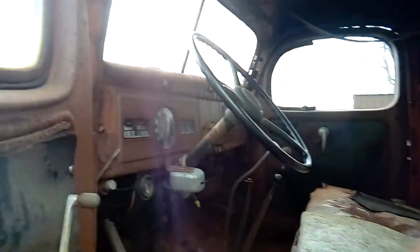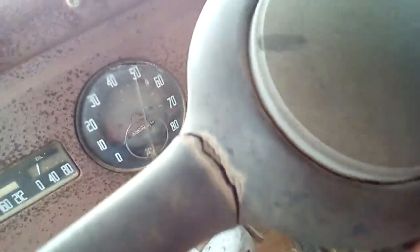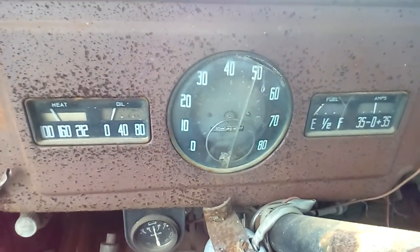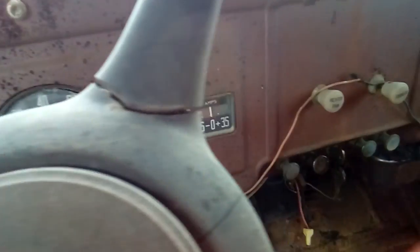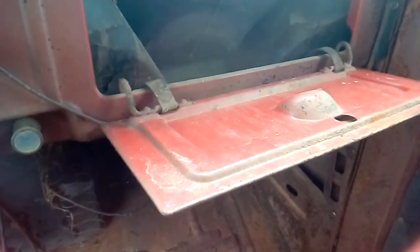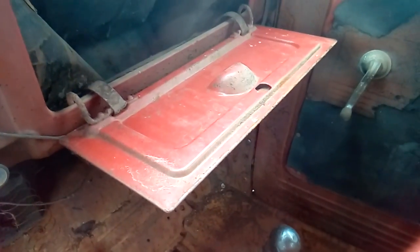This is the inside of it. There's all the gauges and stuff on there. I'm not sure what this is. I'm afraid you know what's going to crawl out of here — but nothing. As you can see, it's bright red inside. Stick shift.